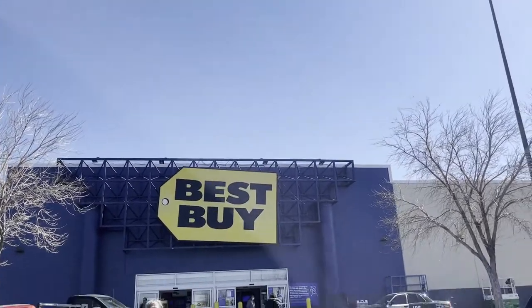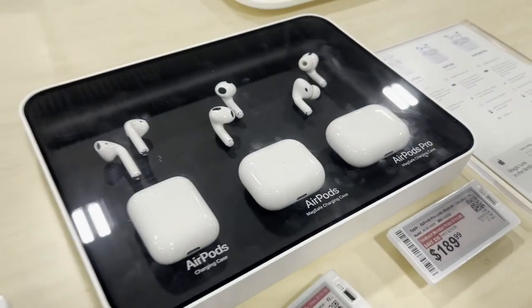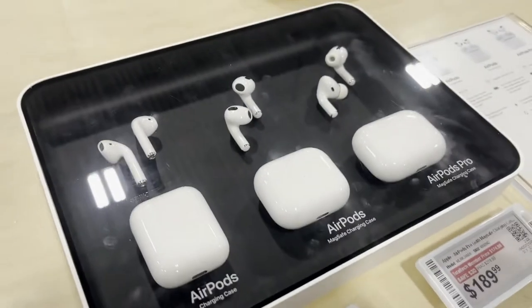We made it to Best Buy! We are trying to decide, or my daughters are trying to decide which ones they want.